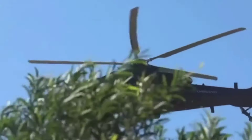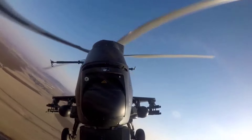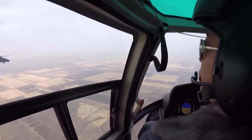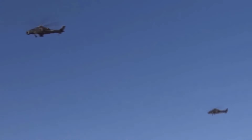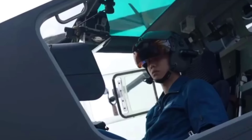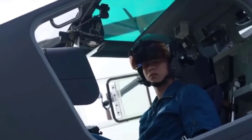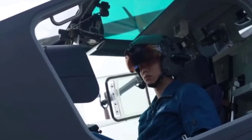One noticeable difference between the Z-10 and Apache is their size and weight. The Z-10 weighs 7 tons, while the Apache weighs 10 tons. The Z-10's configuration adopts the common Western Attack Helicopter model, but with the pilot seated in the front, unlike the Apache where the pilot sits in the back.